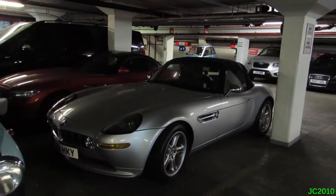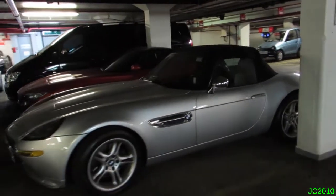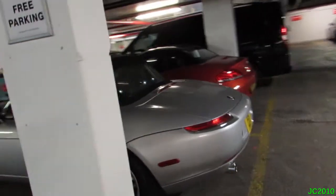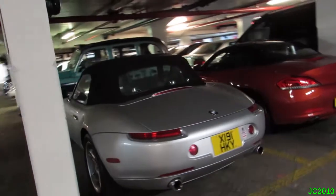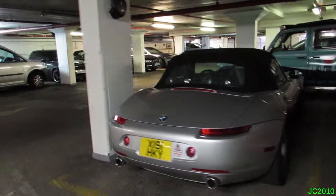We're in the Q Park in London, and there's an amazing amount of nice cars. One of the best is this BMW Z8 in silver — one of only 555 made. I've always wanted to see one of these. Wow, it looks beautiful.